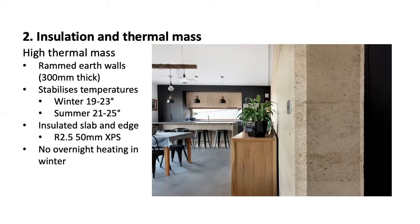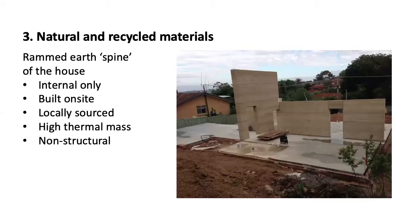The house was really designed around featuring rammed earth, and the rammed earth is built as a spine throughout the main parts of the house. As you can see, it's the internal spine of the house — it is internal only. We didn't want to work out how to put insulation and other thermal breaks within the material, so we've kept it as an internal material only. It's built on site — one of the first things built once the slab has gone down — with the material sourced from a quarry maybe an hour and a half south of Canberra. Really high thermal mass. In this case it's non-structural, with all the structural beams captured within plasterboard walls that adjoin these rammed earth walls.